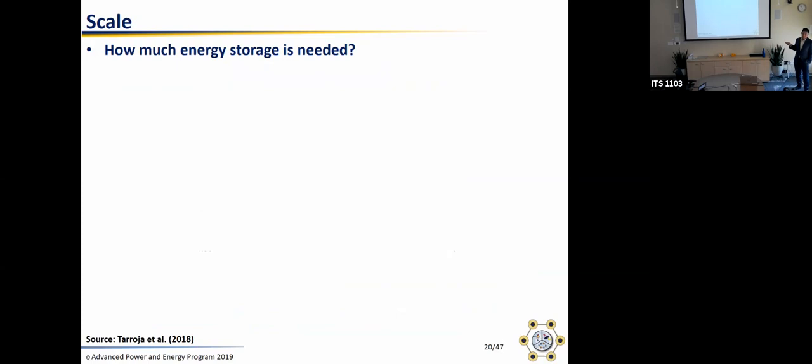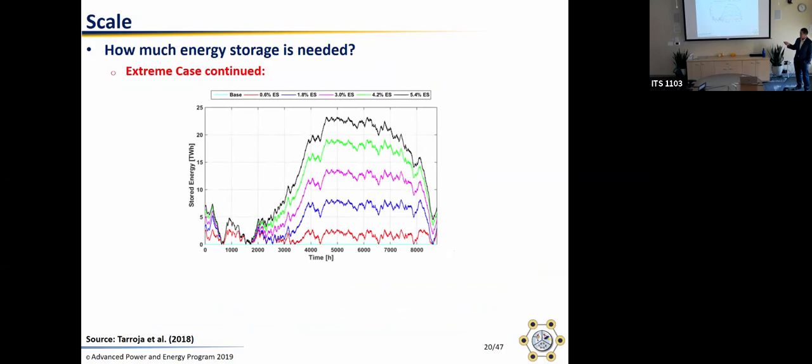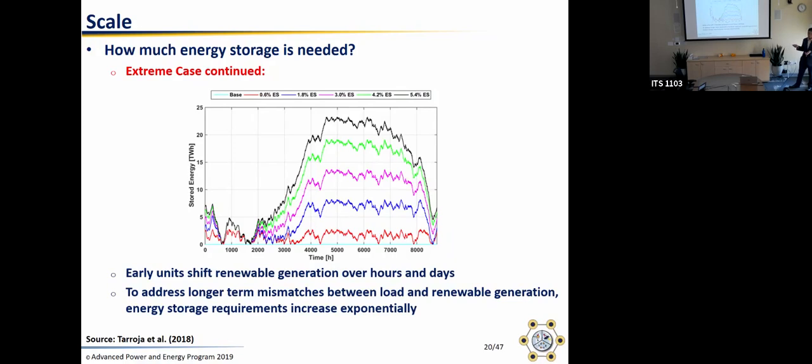The reason for those diminishing returns: a graph of energy stored over a year shows you have the misalignment between solar generation of a few hours — solar occurs during the day and you shift some to occur at night. Once you solve that short-term misalignment, wind, solar, and load are also misaligned on much longer timescales — there are differences in seasonal production and seasonal load. If you really want to go to 100% renewable, you need storage capable of shifting energy across those longer timescales, charging a lot in spring and summer and discharging in fall and winter. To address longer-term mismatches, energy storage requirements increase exponentially.